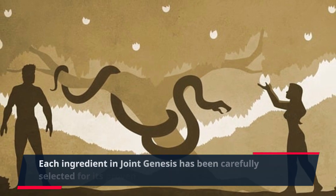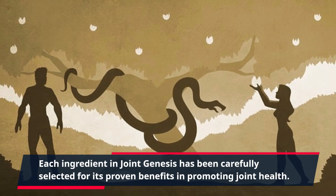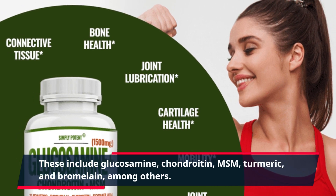Each ingredient in Joint Genesis has been carefully selected for its proven benefits in promoting joint health. These include glucosamine, chondroitin, MSM, turmeric, and bromelain, among others.